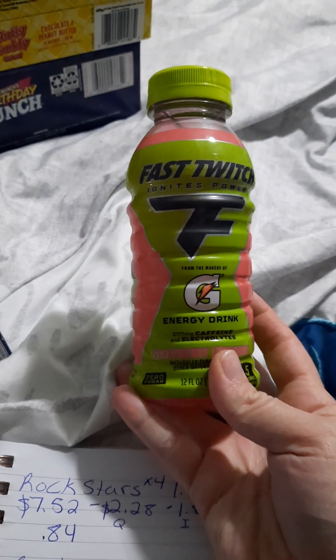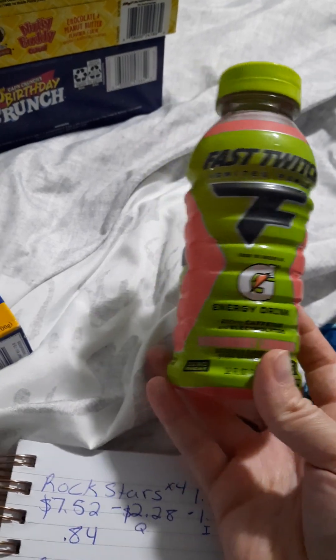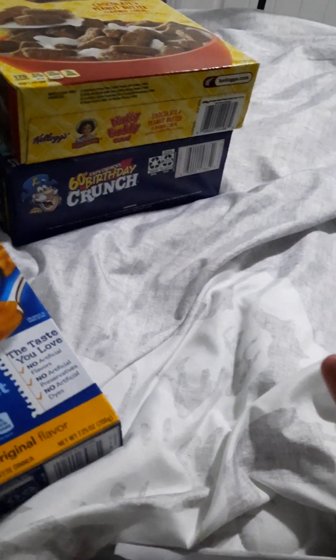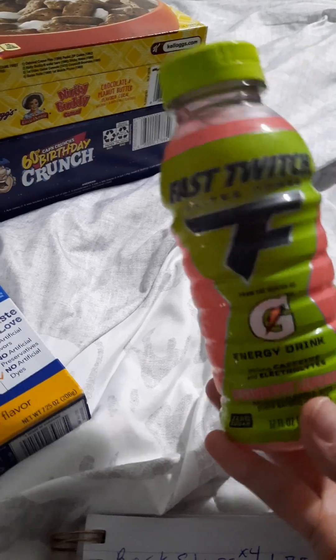Last but not least, I got this Gatorade Fast Twitch — whatever it's called. This was $2.18. I got $2.18 back on Ibotta, making it completely free.